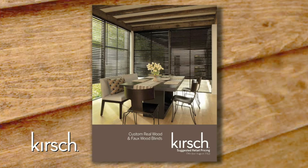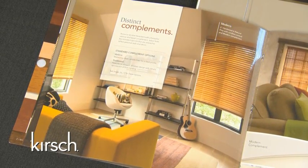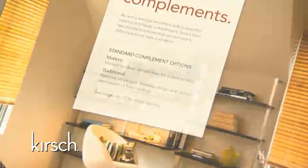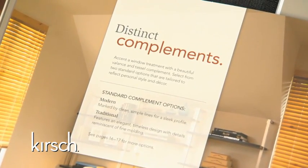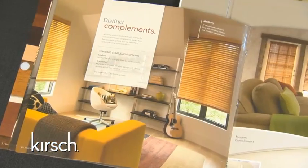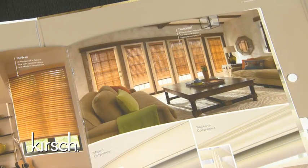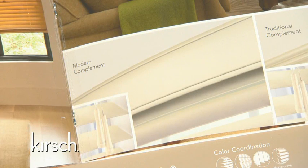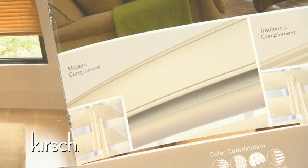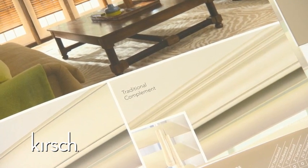Our next pages walk us through one of our most exciting program highlights: our complements. Consumers can accent their window treatment with a beautiful valance, tassel, and bottom rail package, or complements. They will choose from two enhanced designs that are tailored to reflect personal style and décor. The modern complement is marked by clean, simple lines for a sleek profile. The traditional complement features an elegant, timeless design with details reminiscent of fine molding.